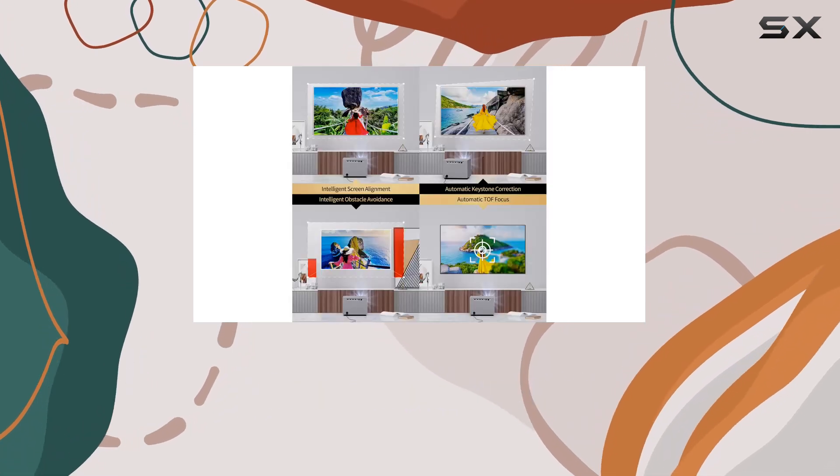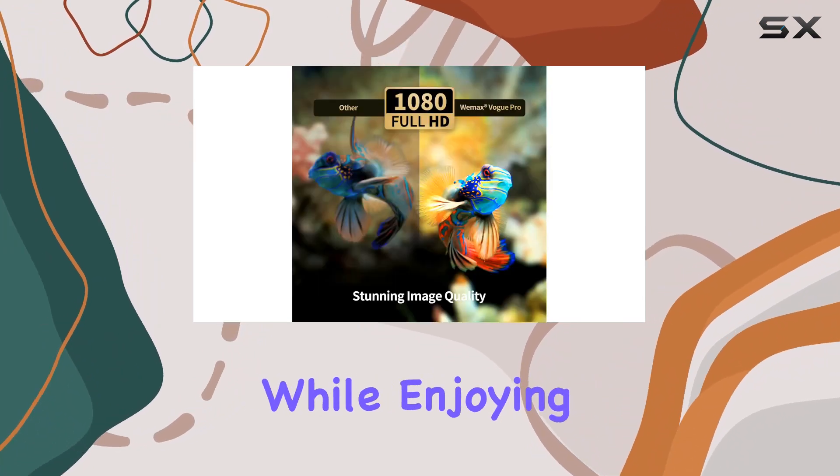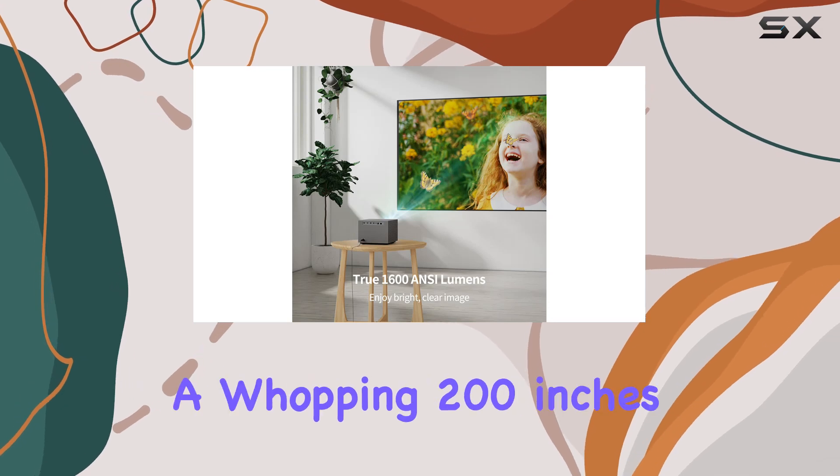Immerse yourself in cinematic surround sound with dual 10W built-in Dolby Audio and DTS-HD speakers, while enjoying a customizable projection size ranging from 40 inches to a whopping 200 inches.